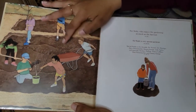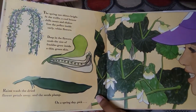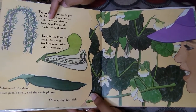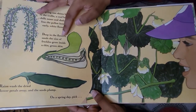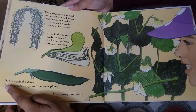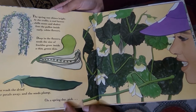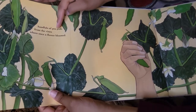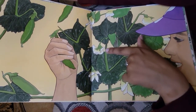That's them digging up plants, ready to plant things. The spring sun shines bright. At the trellis, a cool breeze chills noses and shakes free the pollen inside early white flowers. Deep in the flowers, seeds the size of freckles grow inside a thin green skin. Rains wash the dried flower petals away and the seeds plump. On a spring day — pick, pick — handfuls of pea pods from the vines where once a flower bloomed. They're picking pea pods and you can see the shriveled old flowers.